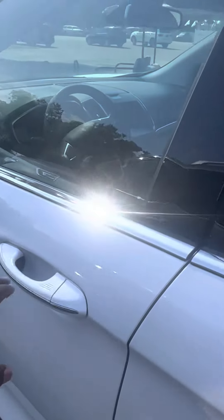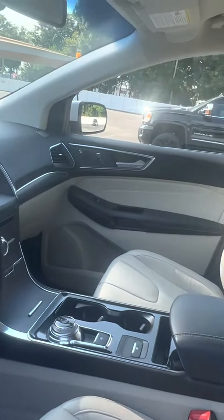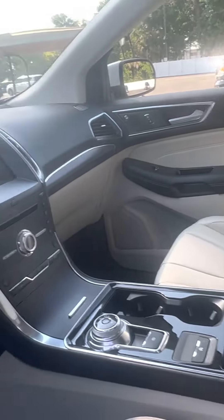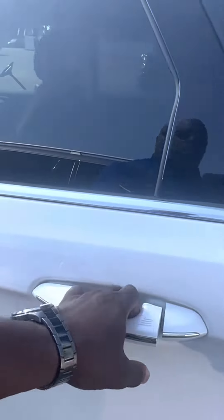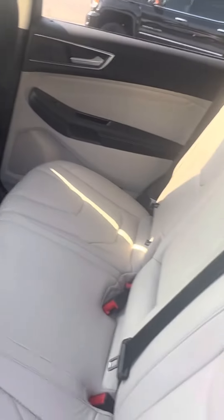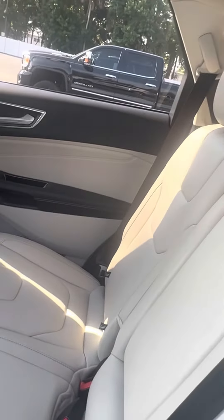Let's take a look inside. Very clean, nice and elegant. Looks like a brand new car.